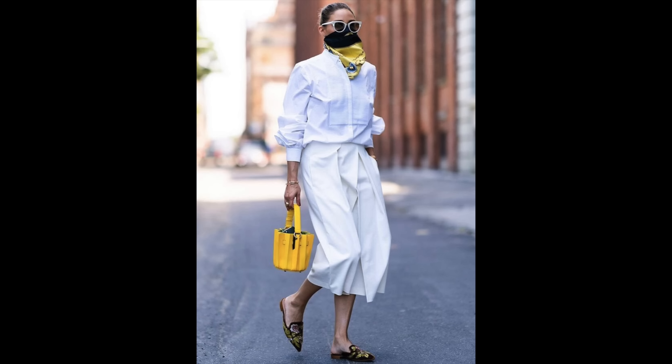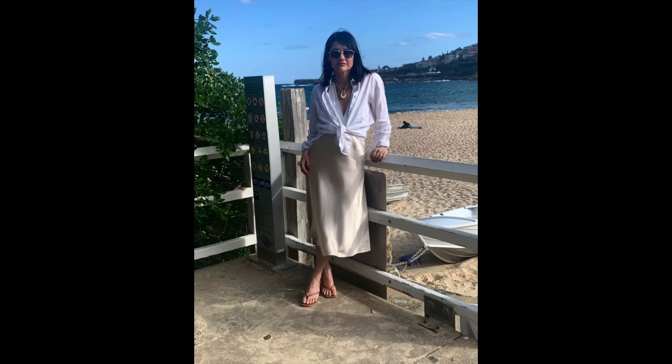A shirt on top of a dress looks effortless yet stylish. A light and breezy linen shirt is quite chic and elegant and also super easy to wear — a perfect combination for summer.